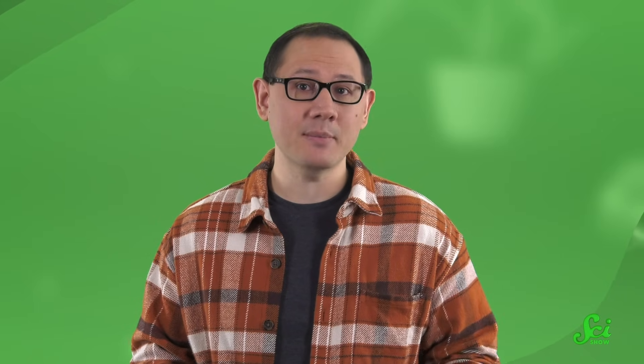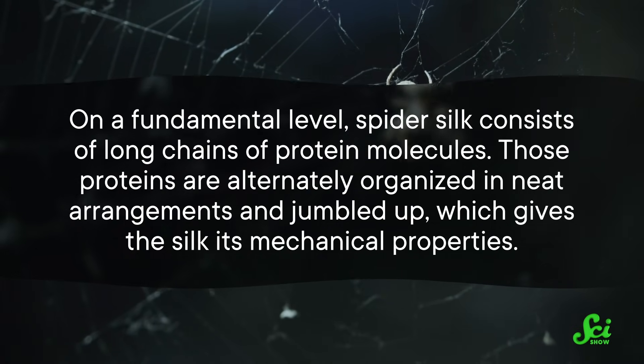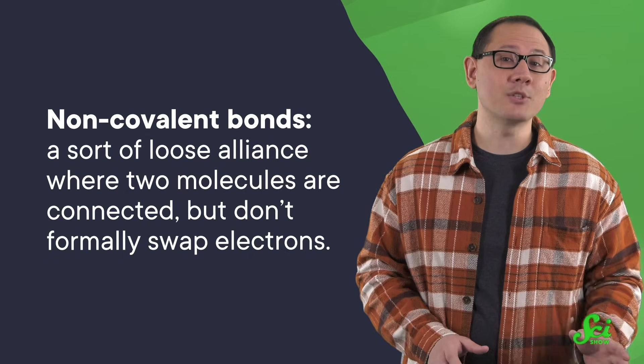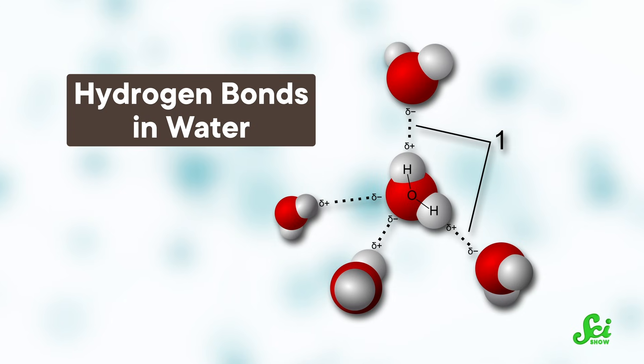That's been a real head-scratcher for scientists, and the clue to solving it might hide in its chemistry. On a fundamental level, spider silk consists of long chains of protein molecules, alternately organized in neat arrangements and jumbled up, which gives the silk its mechanical properties. But it's the way those molecules are bonded to each other that might hold the clue to the strong-and-tough paradox — specifically, a certain kind of chemical bond called non-covalent bonds, a sort of loose alliance where two molecules are connected but don't formally swap electrons. These non-covalent bonds are associated with materials being both stronger and tougher, but only up to a point. And that observation was the key to the breakthrough.